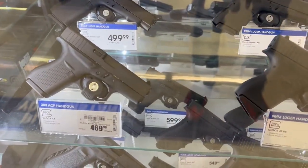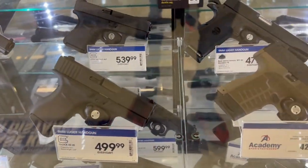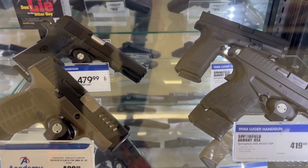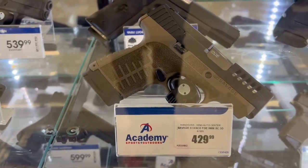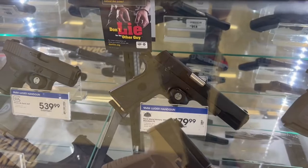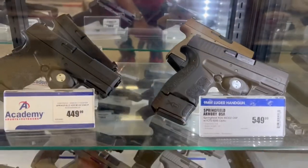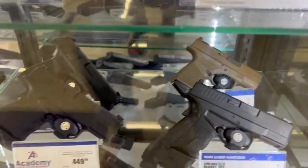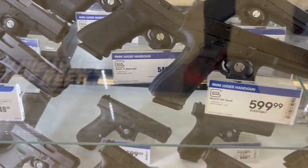You've got your Glocks right here. You've got your Springfield Armory, and Savage — that new Savage is nice, real nice. I like that Rock Island in the background too for $479. And some more Glocks down here.